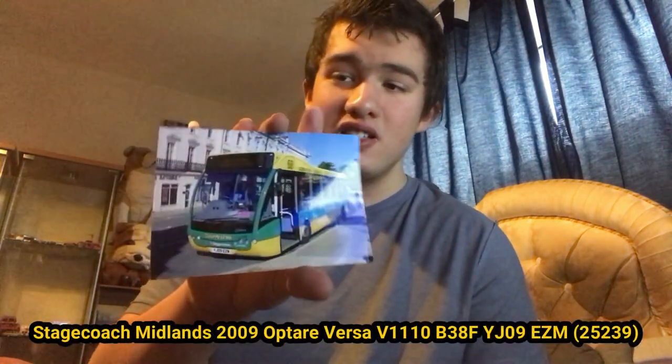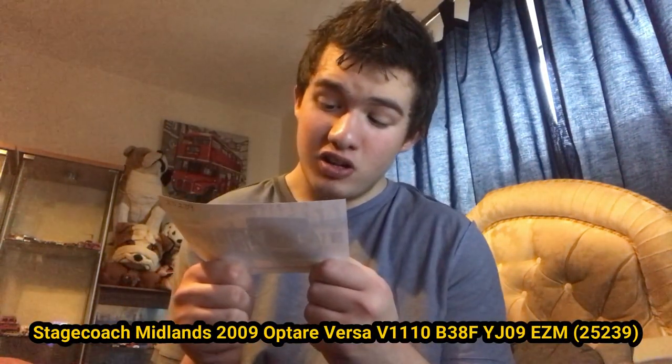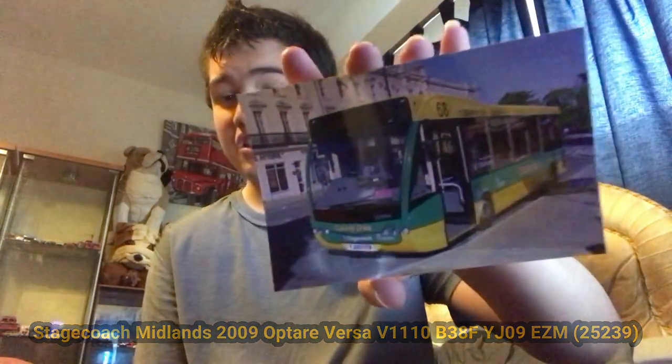Here is another Stagecoach County Lynx Optare Versa — YJ09 EZM, a different one. Here is the front and the back.